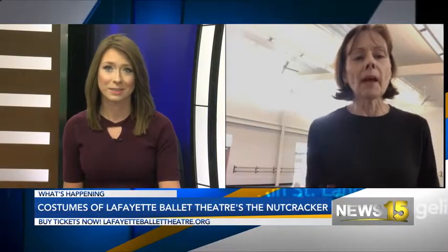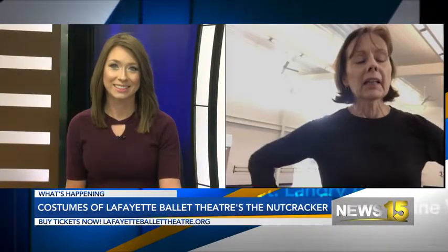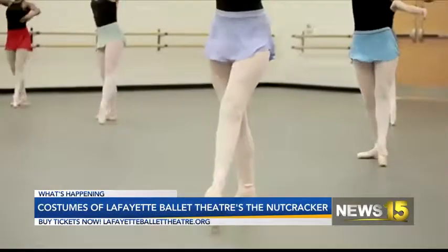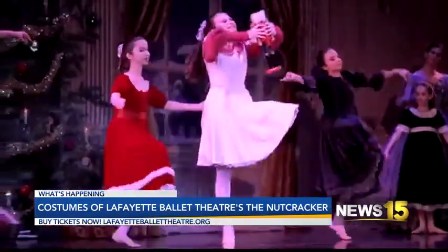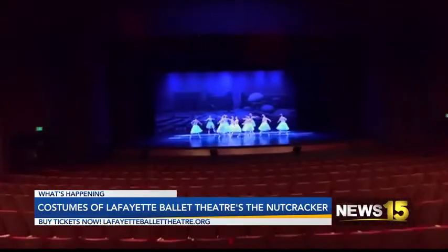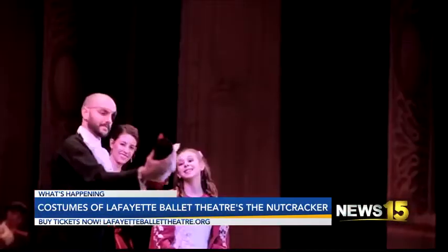Well, I can't imagine a ballet without costumes or scenery for that matter. The costumes are extremely important. We have about 140 to 150 dancers in the cast. And some of these dancers have double costumes because they're in double roles. So keeping track of the costumes, getting them to the theater and back, maintaining them — that's a full-time job right there.